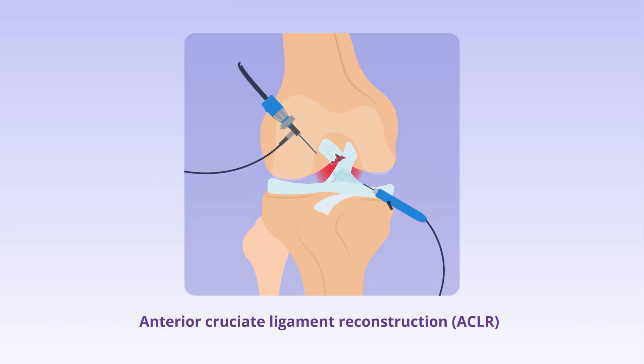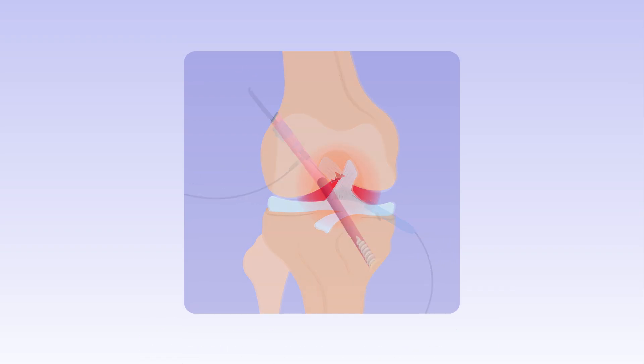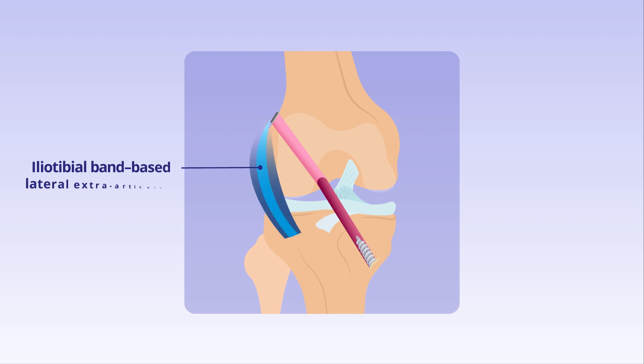Anterior cruciate ligament or ACL reconstruction or ACLR is a surgical procedure performed to reconstruct a torn ACL in the knee. One of the techniques used in ACLR involves adding an iliotibial band-based lateral extraarticular tenodesis or LET to reduce the risk of graft failure.